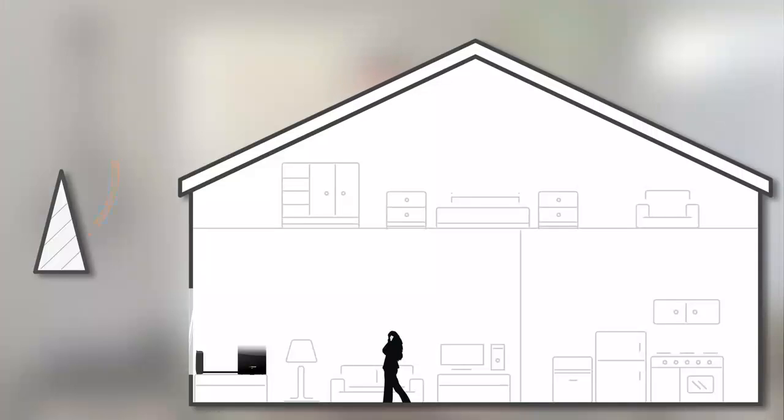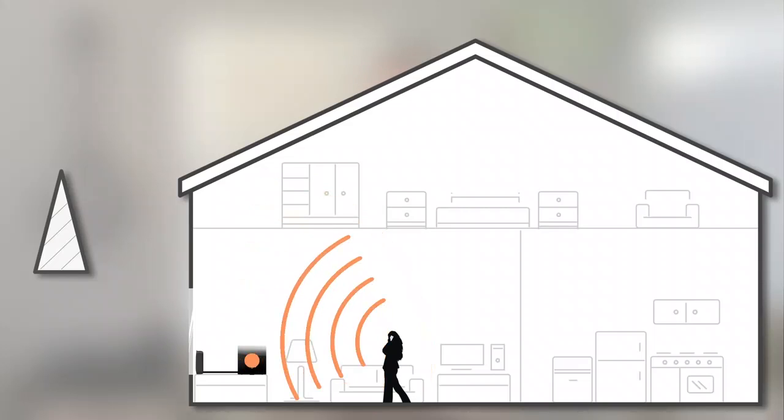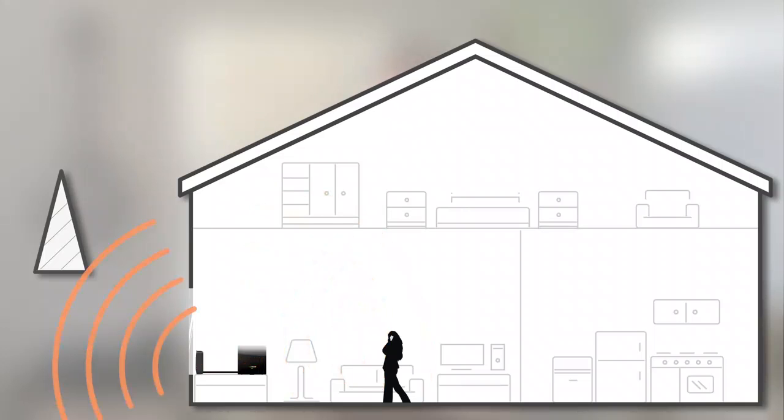A signal booster works by taking the weak signal outside of your home, bringing it into your home, amplifying it, and then sending a strong signal throughout your home. When you make a call it then does the same process in reverse and sends a strong signal back to the cell tower.